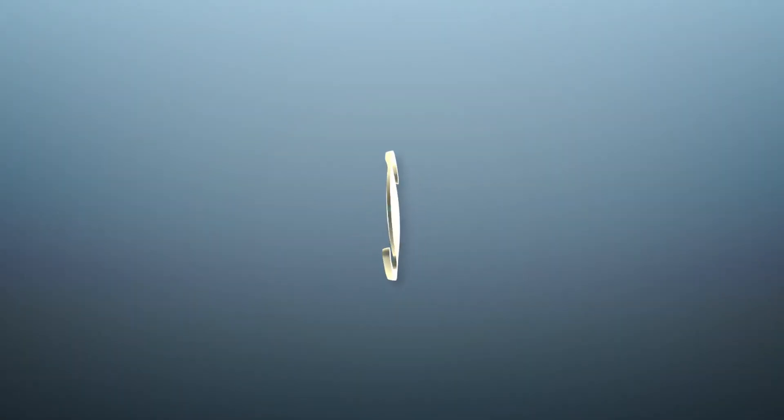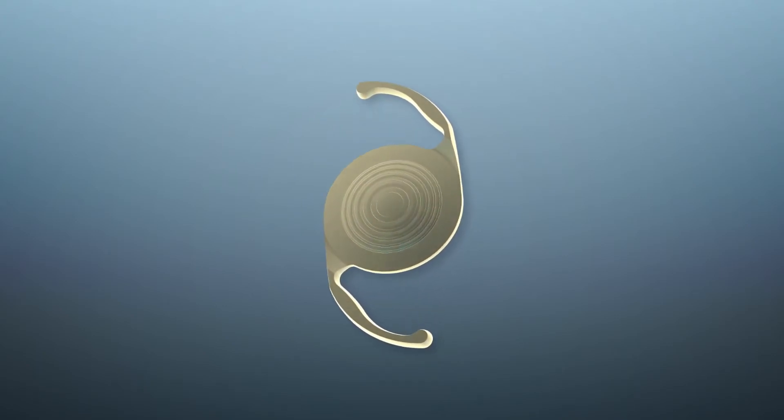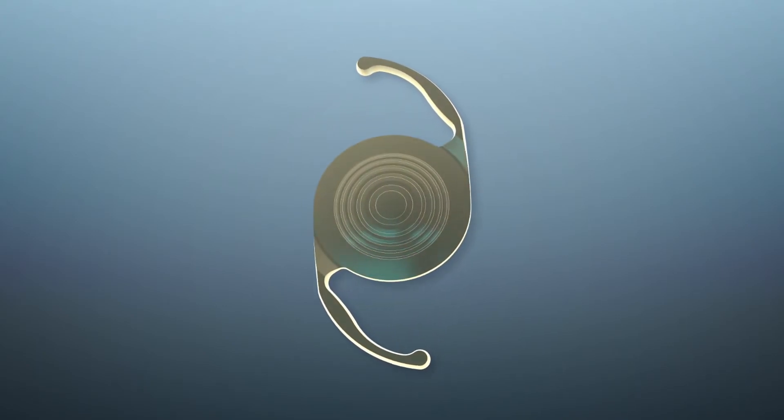Refractive Lens Exchange, or RLE, is a surgery in which the natural lens of your eye is removed and replaced with a new synthetic lens. The new lens is selected specifically for your eye to give you the best vision. RLE can fix nearsightedness, farsightedness, astigmatism, and presbyopia in one quick and painless procedure.